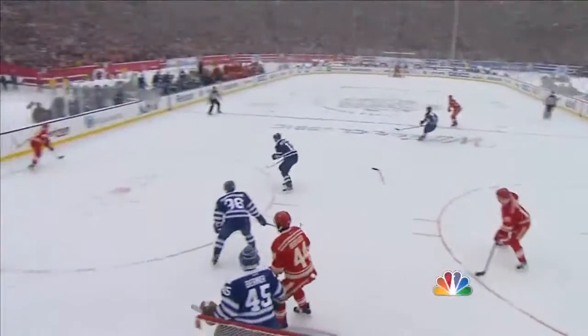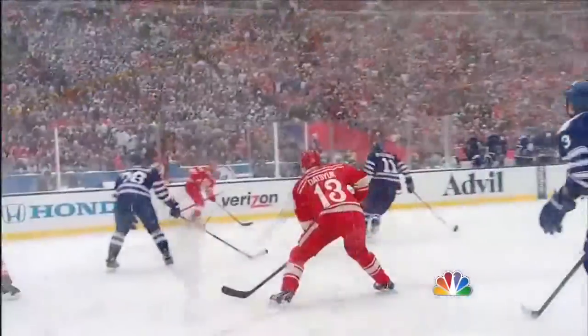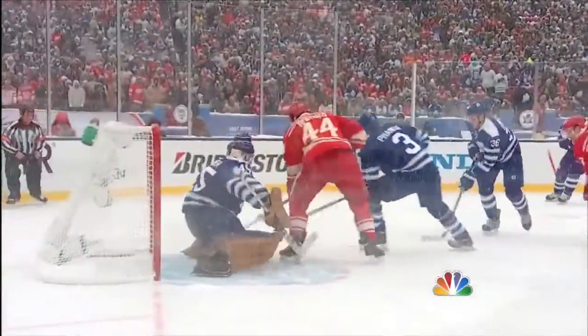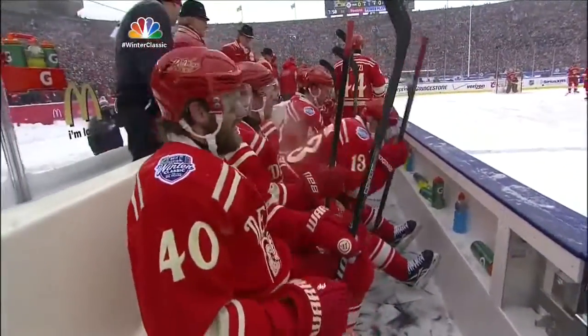Pavel Datsuk and Henrik Zetterberg working the puck, just one of those soft little plays in the middle of the ice for a high redirection with Bertuzzi standing right in front of the net. But again, perfect pass, subtle little movement, opening up the blade of the stick — a difficult save for Jonathan Bernier with Bertuzzi standing right in front of the net.